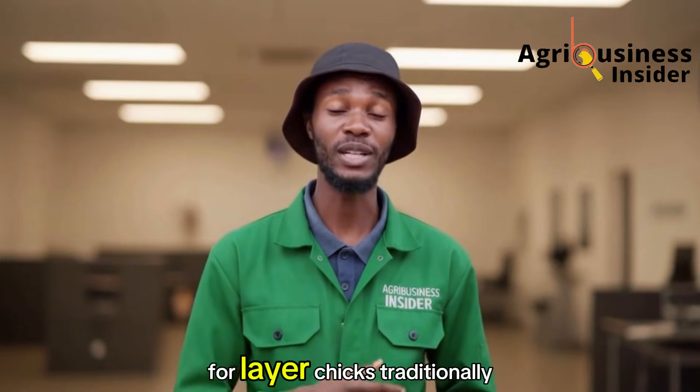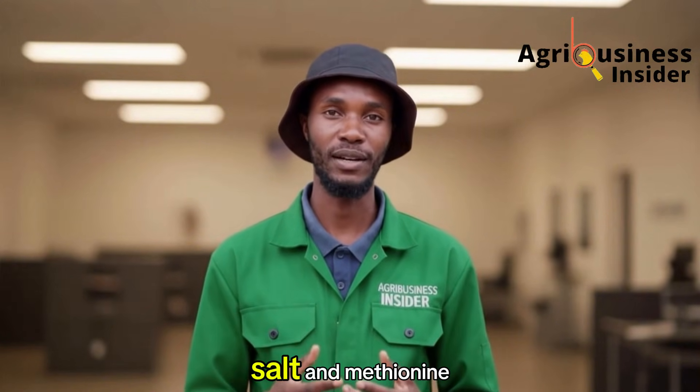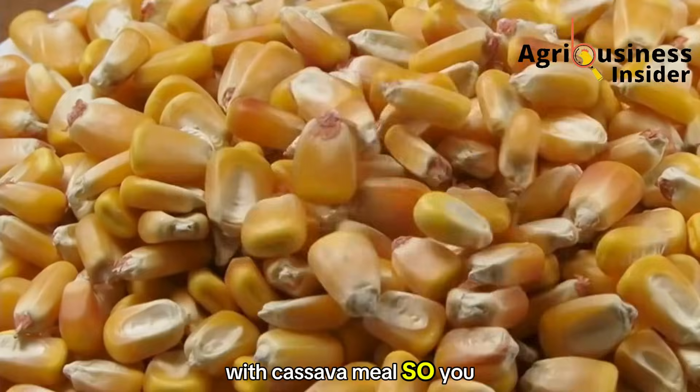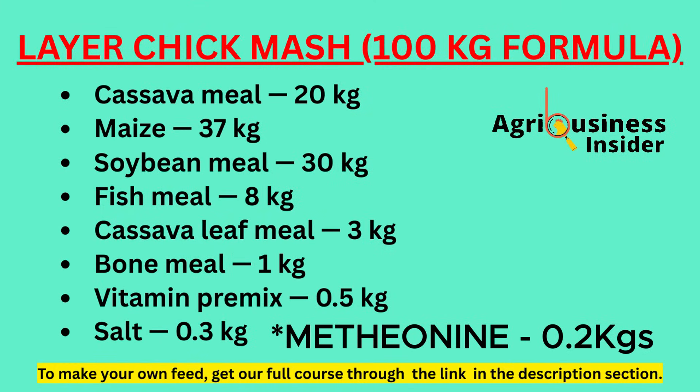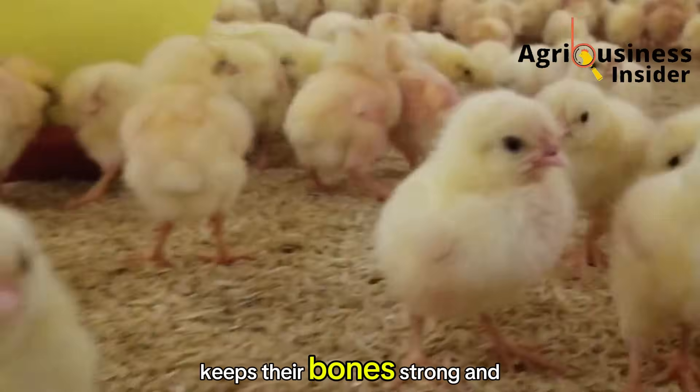Imagine you're preparing feed for layer chicks. Traditionally you need good quality maize, soybean meal, fish meal, bone meal, premix, salt, and methionine. With cassava, the structure is the same — you're simply substituting part of the maize with cassava meal. For 100 kilograms of chick mash: cassava meal 20kg, maize 37kg, soybean meal 30kg, fish meal 8kg, cassava leaf meal 3kg, bone meal 1kg, vitamin premix 0.5kg, salt 0.3kg, and methionine 0.2kg. This formula gives chicks the energy they need from cassava while providing enough protein from soybean meal and fish meal to support strong body development, with bone meal and premix keeping bones strong and the immune system ready.